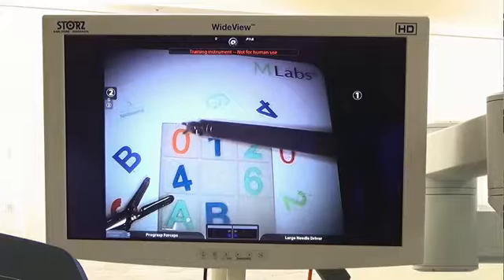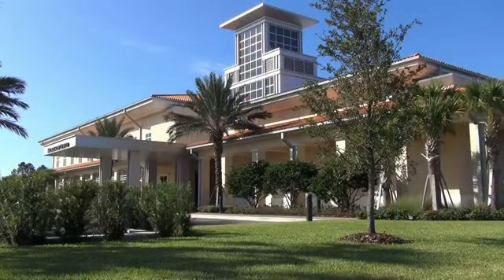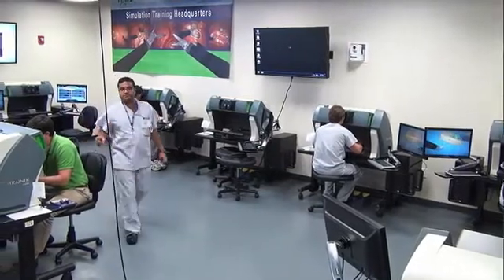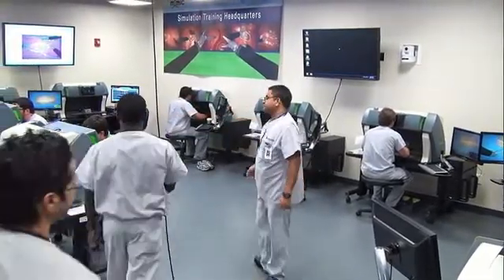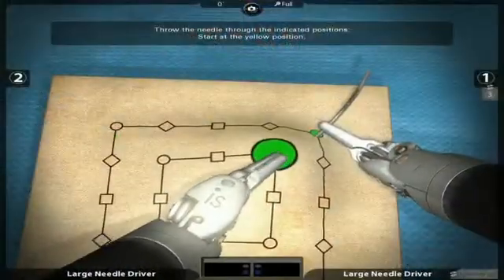We now have eight mimic simulators here at the Nicholson Center, so we can really run large simulation courses, which has really been one of my visions. Every year we have a free course for residents that we do for the southeast section, and we can clearly see the difference in the groups as they rotate through.